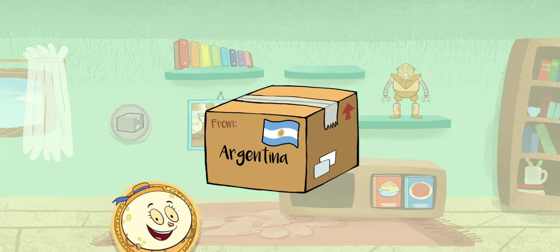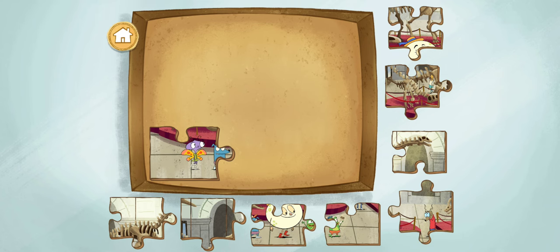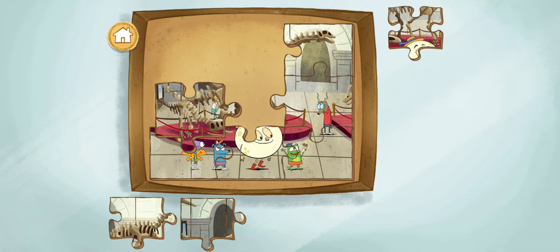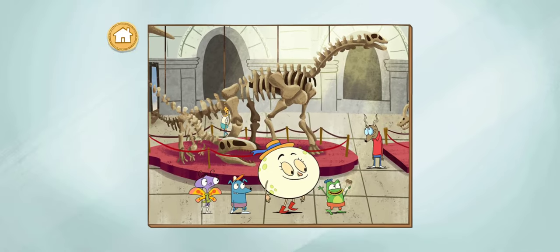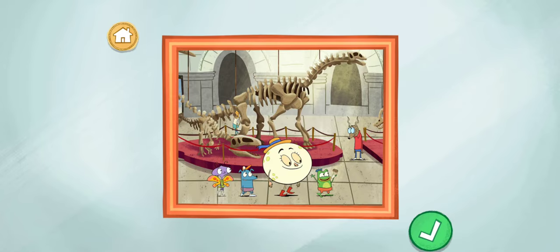A package from Buenos Aires, Argentina! It's a puzzle! It must be a puzzle from our visit to the Natural Science Museum in Buenos Aires. Drag the puzzle pieces together to finish the photo. You finished the puzzle! Millions of years ago, the land of Buenos Aires was home to dinosaurs!